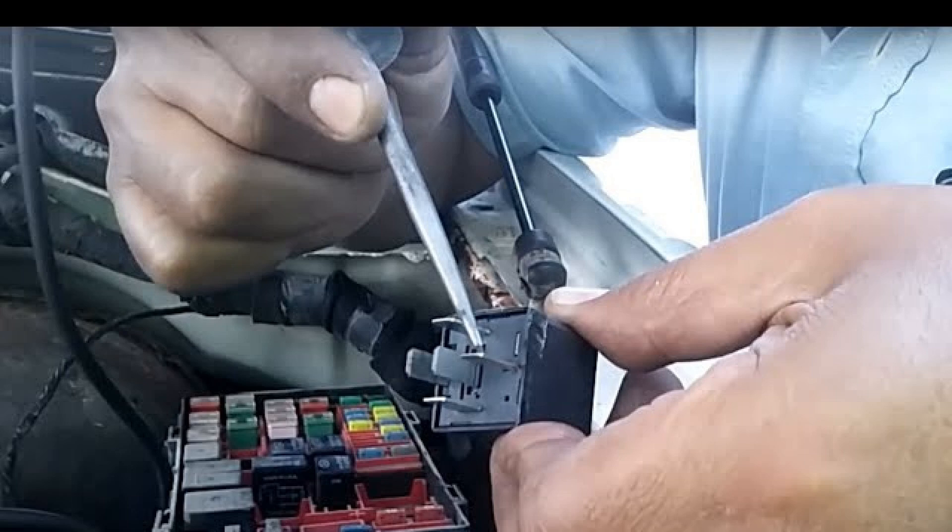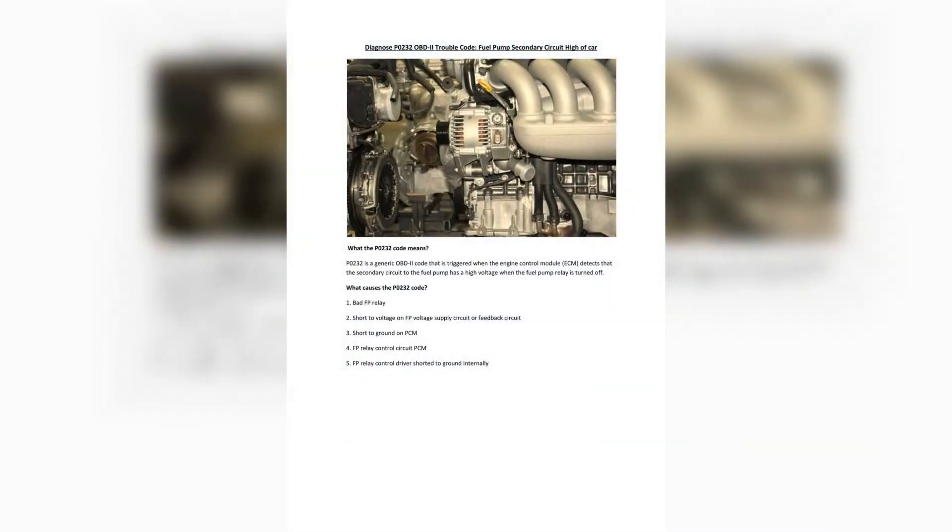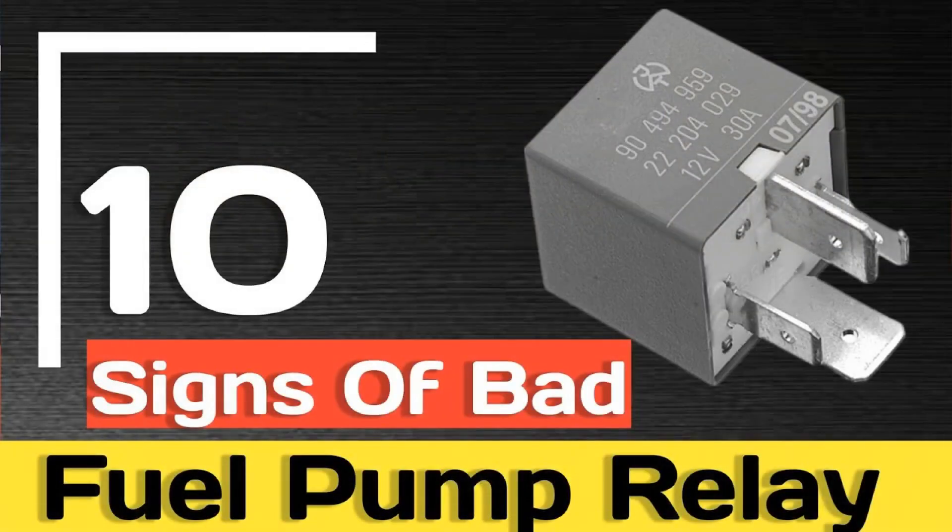Some vehicles have a feedback on the fuel pump supply circuit — simply a splice in the fuel pump voltage supply, usually located close to the PCM. The PCM closely observes this feedback circuit to ensure the correct voltage is sent to the fuel pump. When the ignition is switched on, the PCM or fuel pump control module activates the fuel pump. If the PCM sees an unexpected high voltage when the fuel pump is not activated, P0232 can be set.